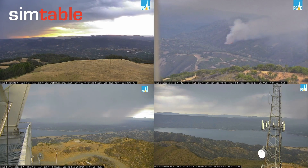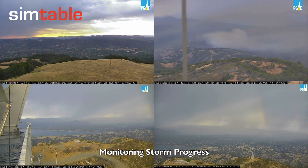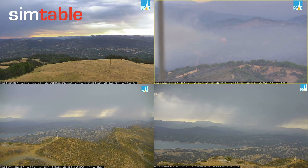Back in the grid view, we can monitor the progression of the lightning storm as it moves through the area. We note fire activity increasing at the ignition point identified in Atlas Peak West.